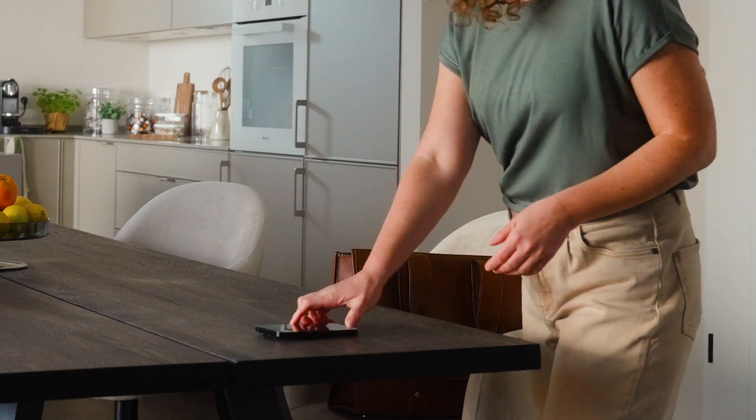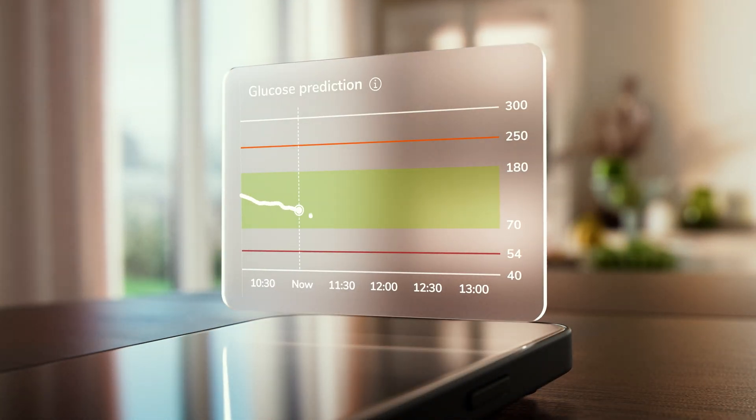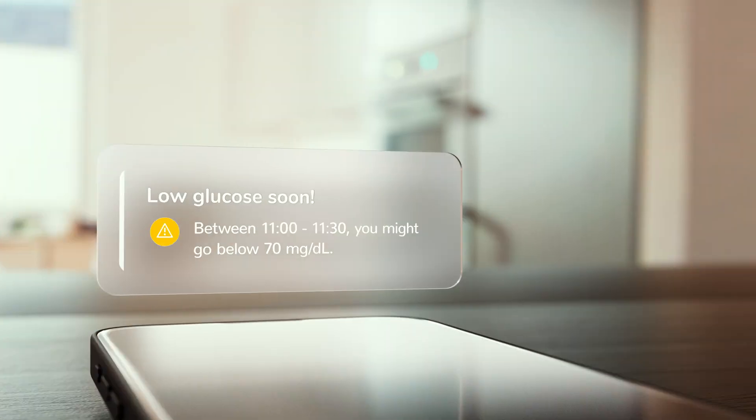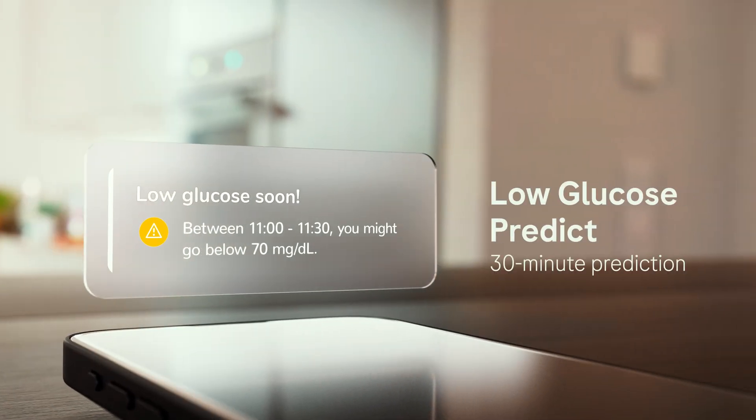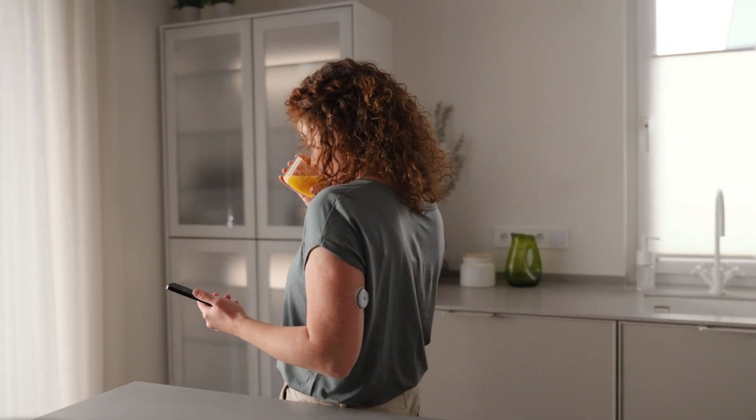Our CGM solution also features advanced predictive technologies. Feel more at ease with the Low Glucose Predict feature, which alerts you when a low is likely within 30 minutes, so you can take action to avoid it. Acting immediately could help you prevent the hypo so you can have more peace of mind.